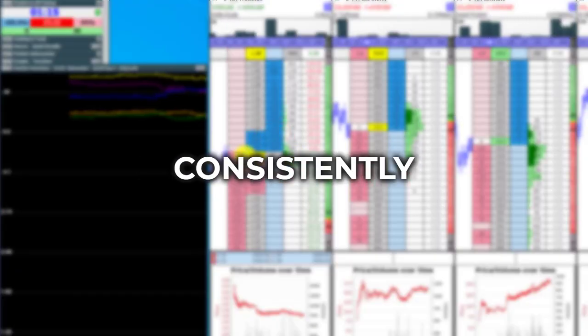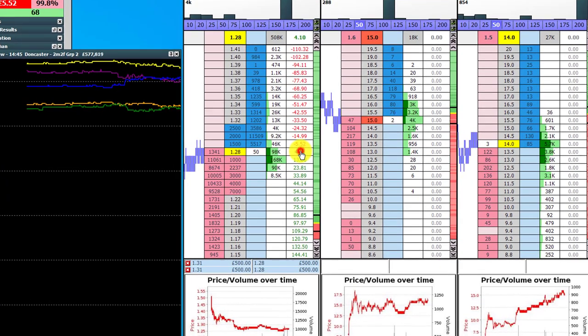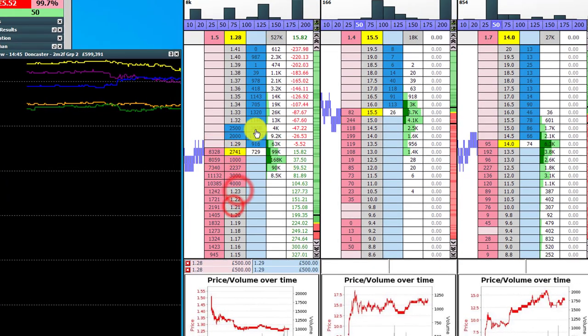Betfair Scalping is about consistently picking up low-risk profits from an active betting exchange market, as you'll see in this example here on the screen in a second.